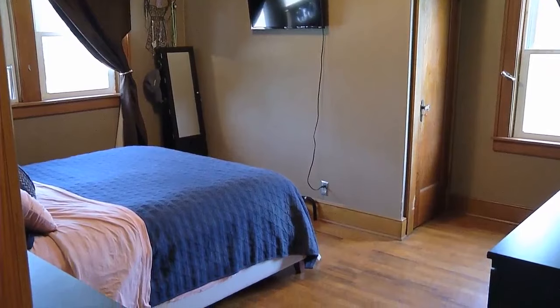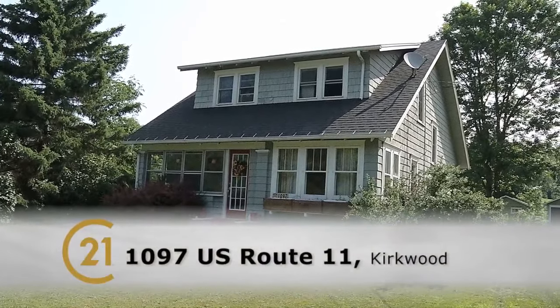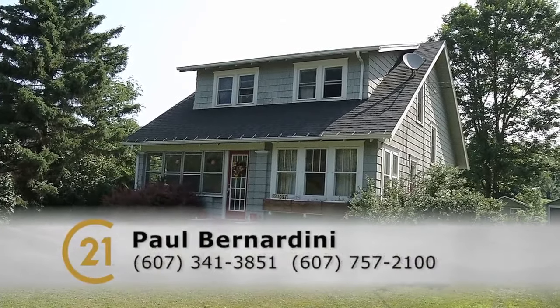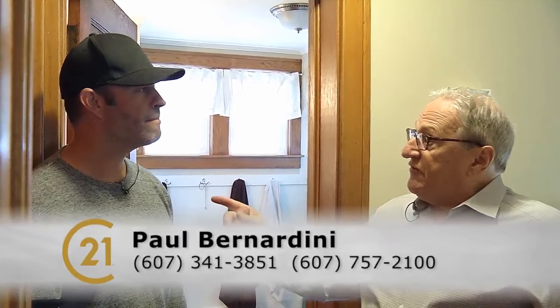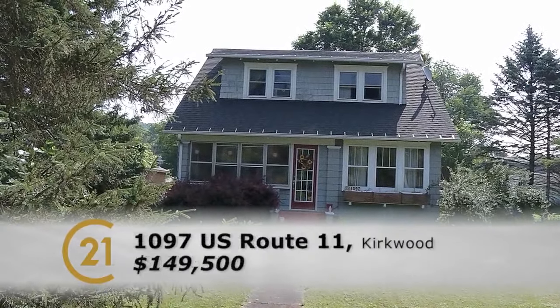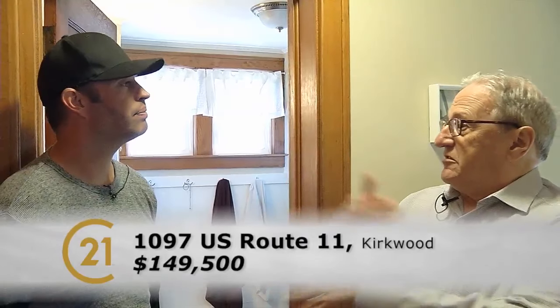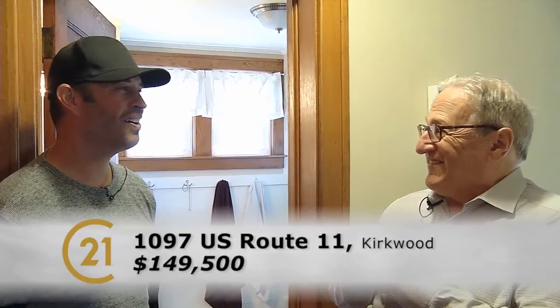There are a lot of closets. This one to your left is the cedar closet. So we're at 1097 Route 11 in Kirkwood. If they want to see it, give me a call — at my cell, 341-3851, or at the office, 757-2100. It was $154,500, now it's down to $149,500. Great price, a lot of house. Sounds like they want to get moving — they're ready to sell.